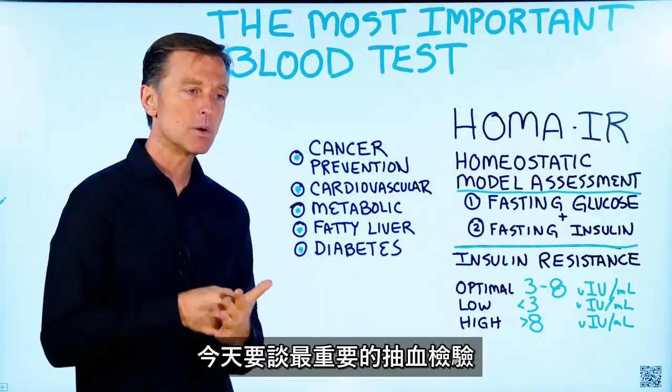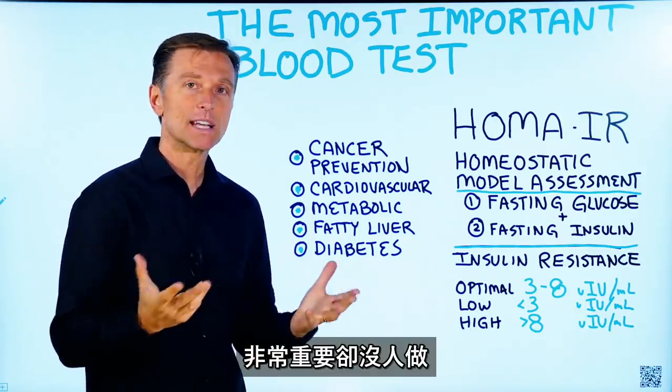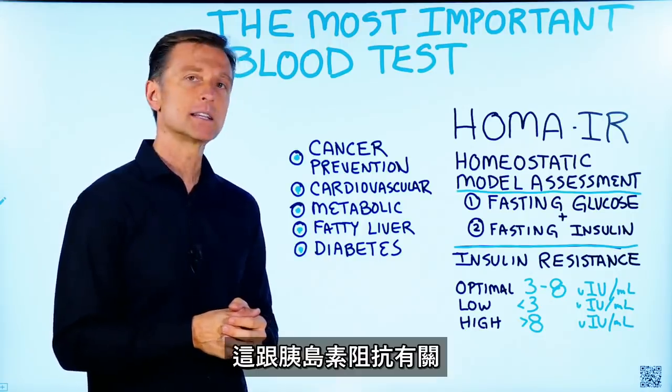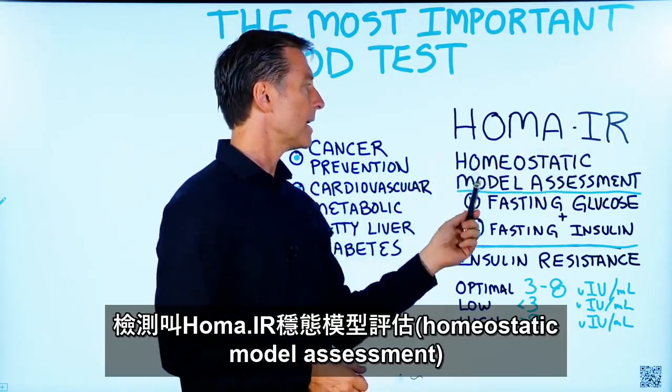Today we're going to talk about the most important blood test that you should get. It's extremely vital, yet no one's getting this test done. It measures something called insulin resistance, and the name of the test is called HOMA-IR — homeostatic model assessment.